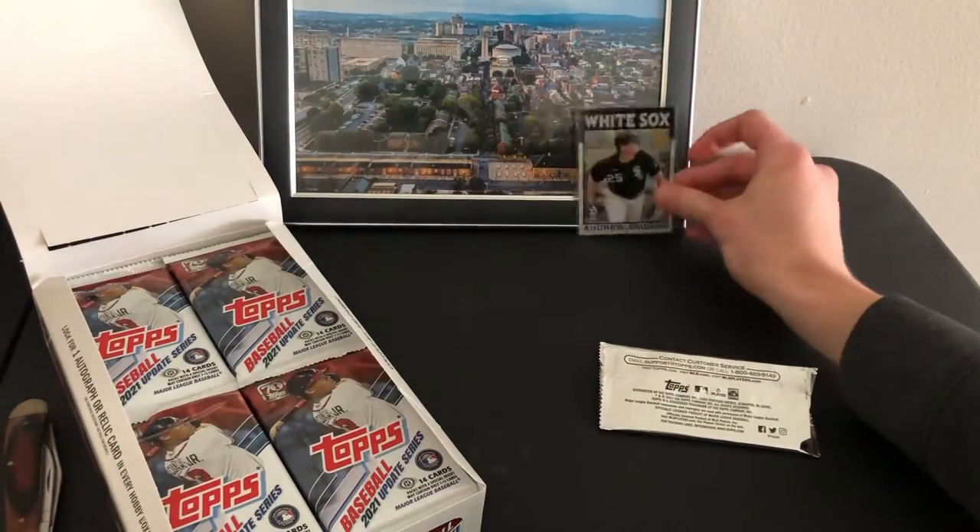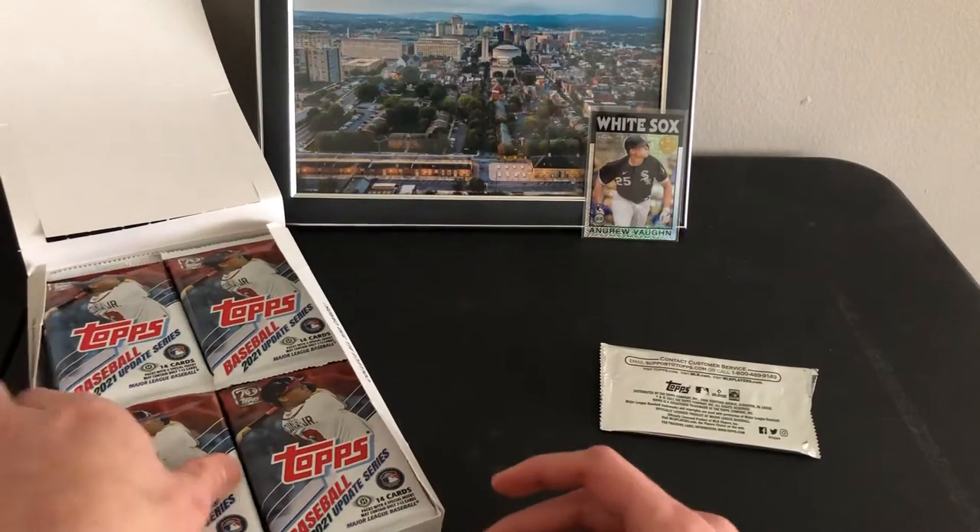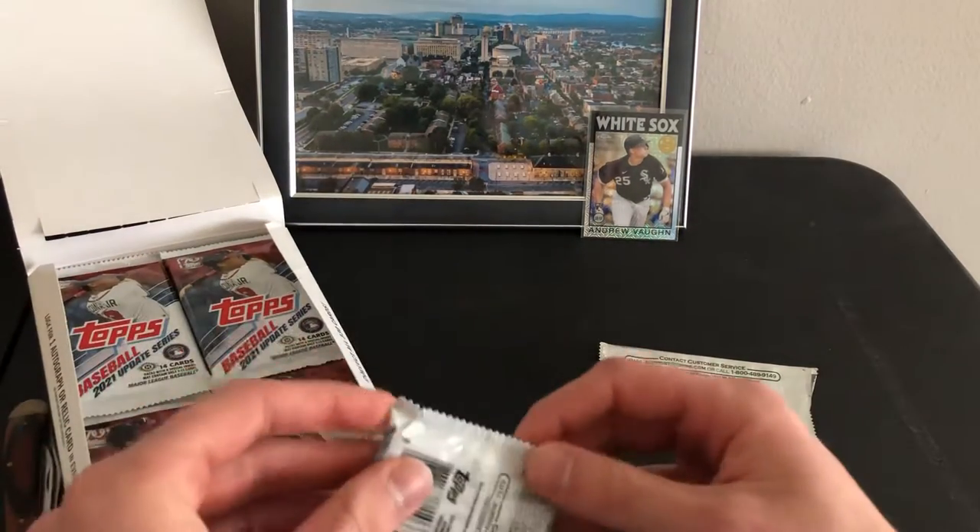Andrew Bond's probably the guy who's set up in the best situation of any of these rookies. Chicago's definitely a contender.